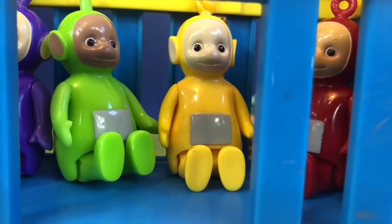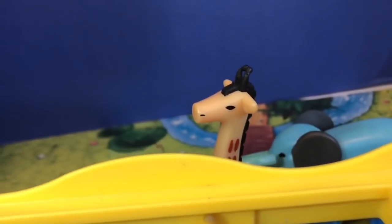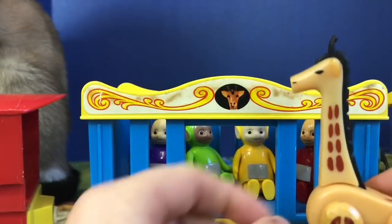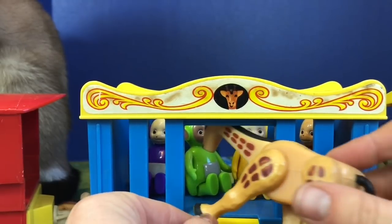Where is the giraffe Teletubbies? Do you see it, Tiny fans? There's its head. Let's have a closer look. This giraffe has a big long neck that can rotate up or down, and its legs can move as well.